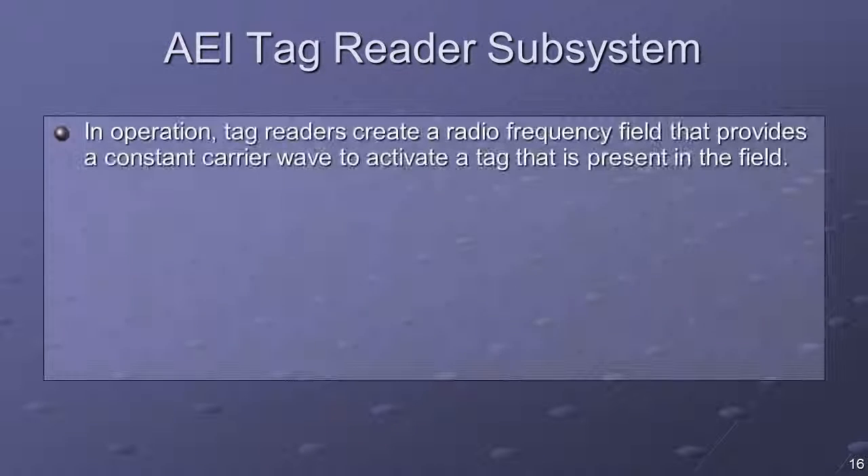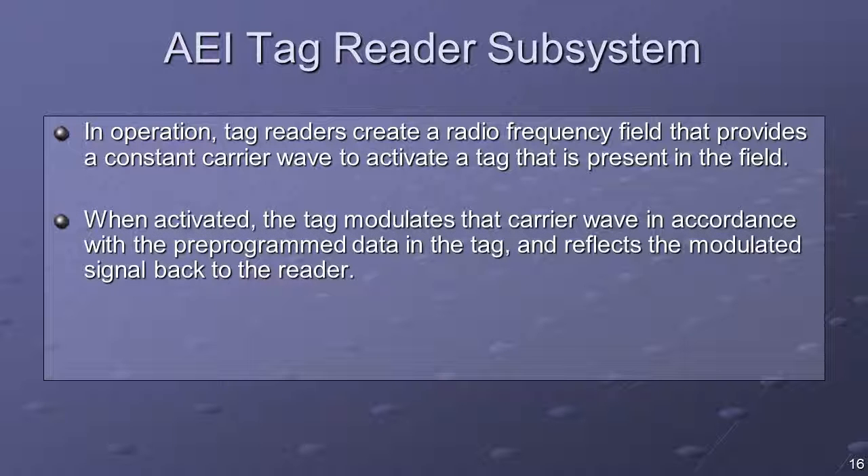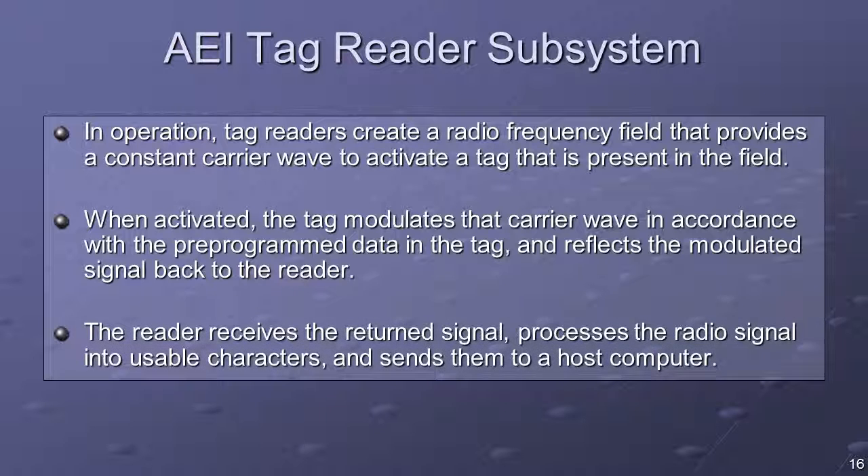In operation, the readers create a radio frequency field that provides a constant carrier wave to activate a tag present in the field. When activated, the tag modulates the carrier wave in accordance with the pre-programmed data in the tag and reflects the modulated signal back to the reader. The reader receives the return signal, processes the radio signal into usable characters, and sends them to a host computer. RF power is normally off until train presence is detected.